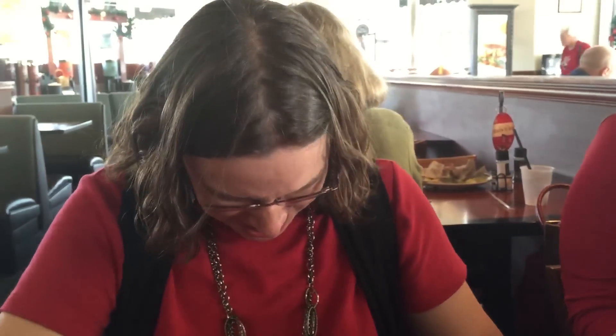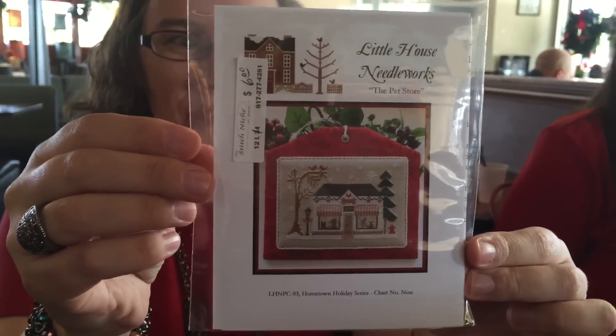I was looking for the kitty cat alphabet but I got an owl instead, and that's okay — I like owls. I got the Hometown Holiday Pet Store from Little House.